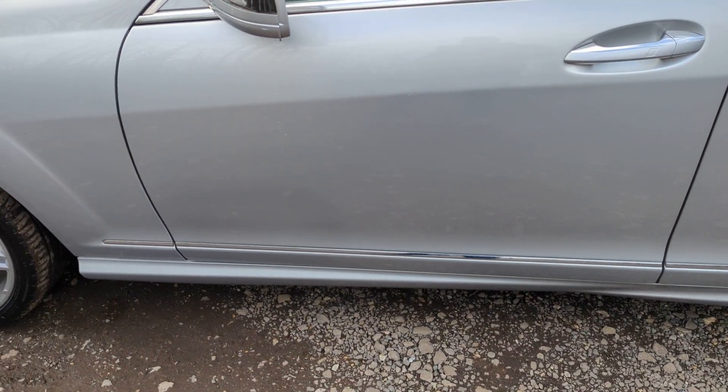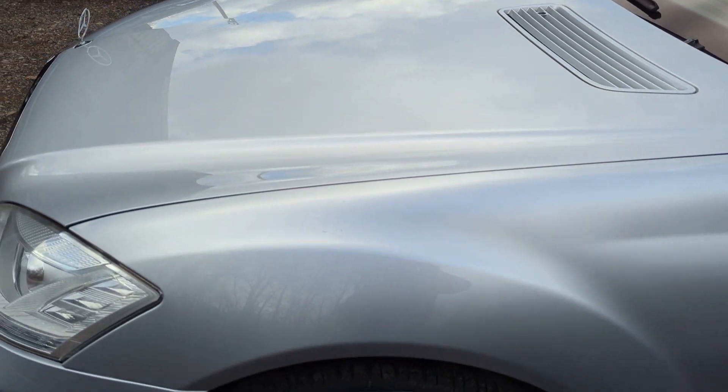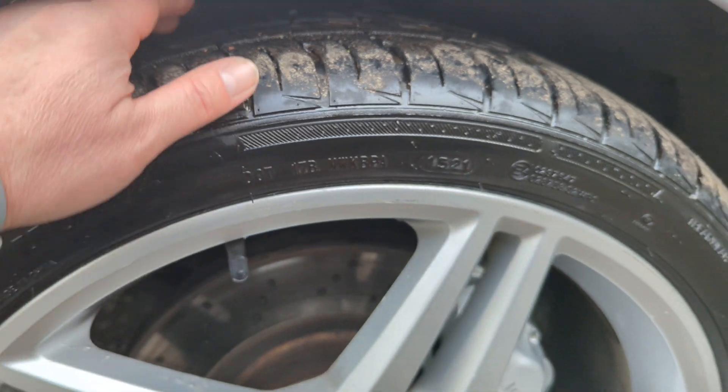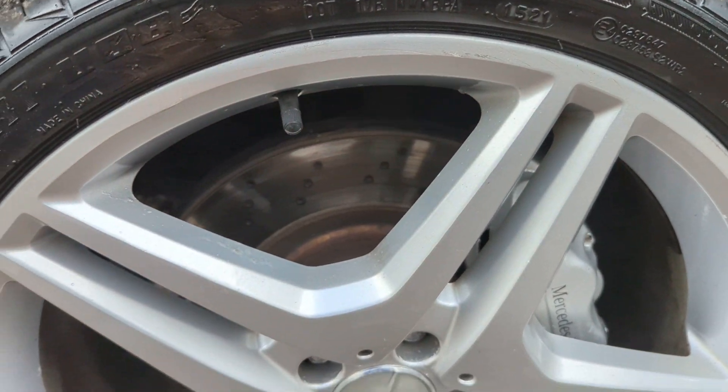The front door is also really really tidy. There is one tiny little car park door ding just there. Finally, round to the front wing — another lovely wheel, this tire is not very old, discs and pads same as the other side.